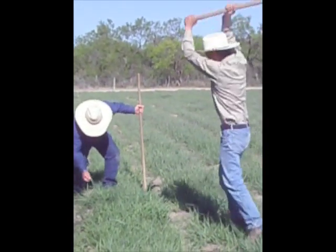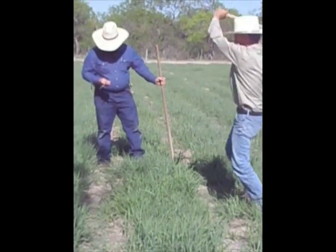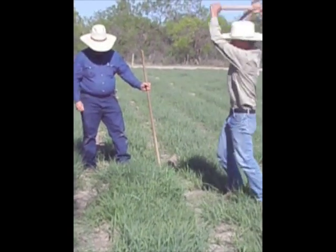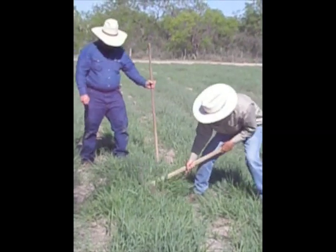This two-minute video was taken in April 2009 at Native American Seed Farm during a two-day training for San Antonio River Authority. As you can see, Bill is having a hard time digging up a clump of switchgrass whose roots can travel up to 15 feet down.